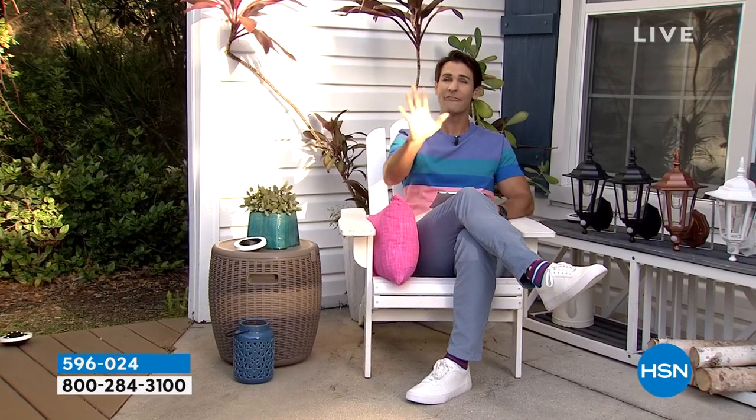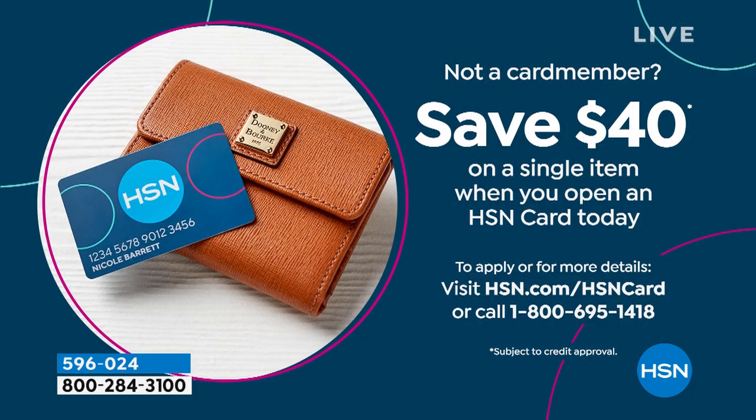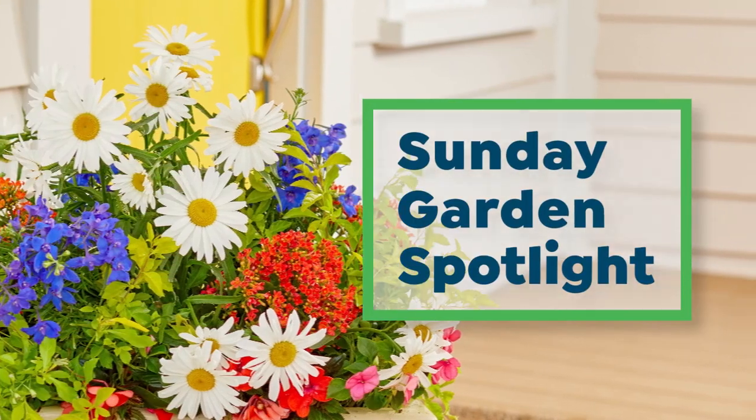Welcome back to HSN. My name is Ty Mayberry, and welcome to Sunday Garden Spot — every Sunday morning at 8 a.m. through the spring. Everything today is on five flexible payments — five months to pay off, and you can get more items at once. If you open an HSN card today, you get $40 off your first single item purchase. It is still Big Deals Weekend, and the host is on Facebook Live.